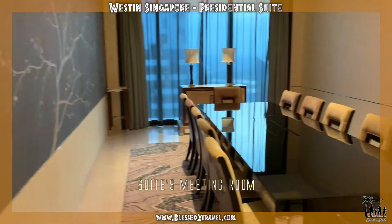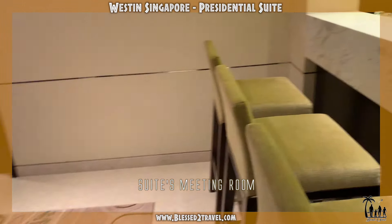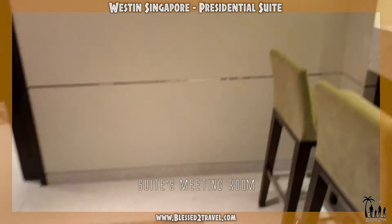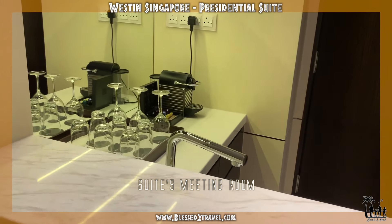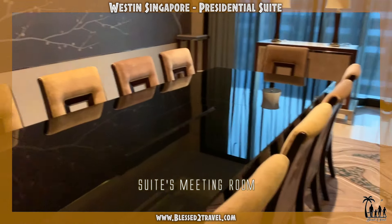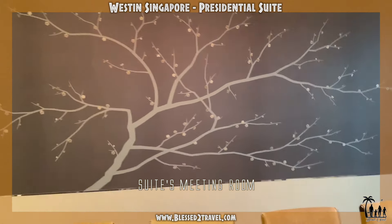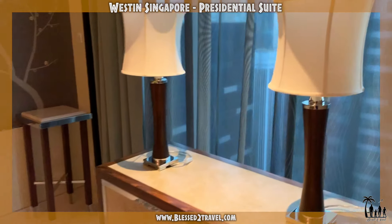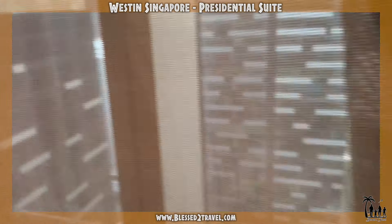Now, this is the meeting room. So impressive. It all comes with a view — beautiful views of Singapore.